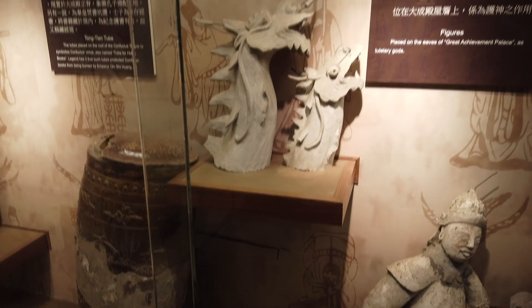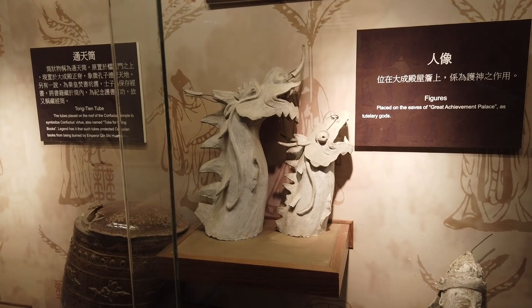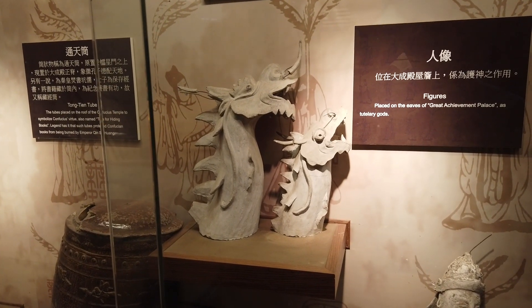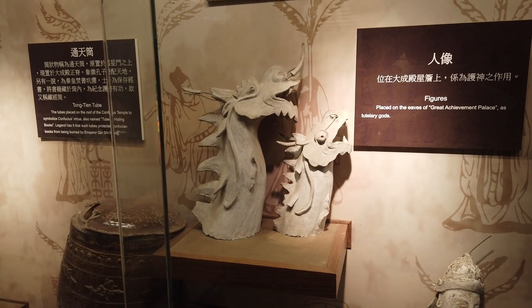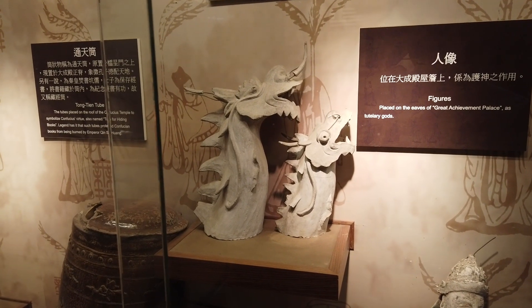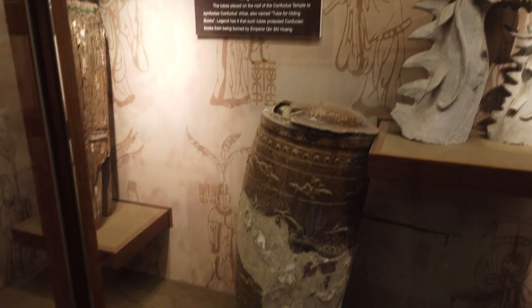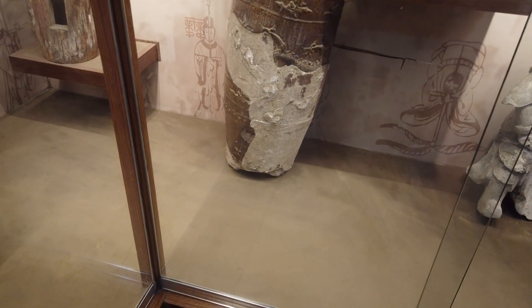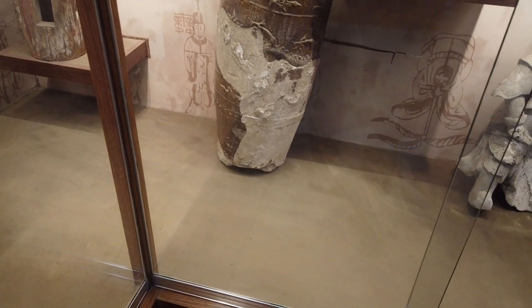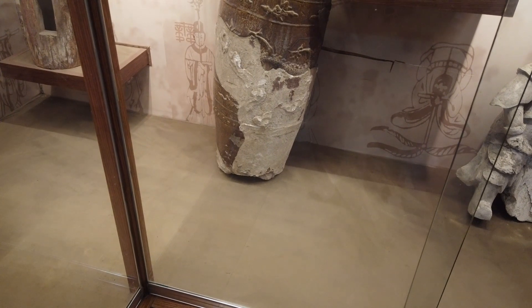This is the Chi Wen, a young and homeless dragon with a fish tail placed on the highest point of a palace or house to symbolize keeping watch. It's also associated with water so it can ward off fire. And this is the Tongtian tube — tubes placed on the roof of the Confucius Temple to symbolize Confucius's virtue, also named tube for hiding books. Legend has it that such tubes protected Confucius's books from being burned by Emperor Qin Shihuang.